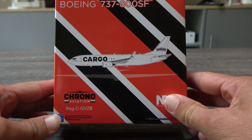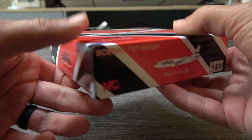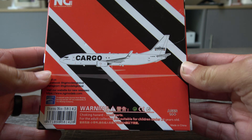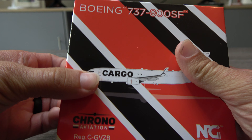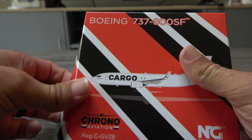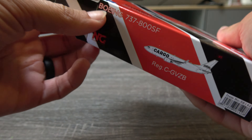Registration Charlie-Golf-Victor-Zulu-Bravo, and here it is, looking very nice. Excited to have this. It's not really one that you would see in a LA update or anything — maybe in a fictional airport update, or should I ever do a Canadian one or something.